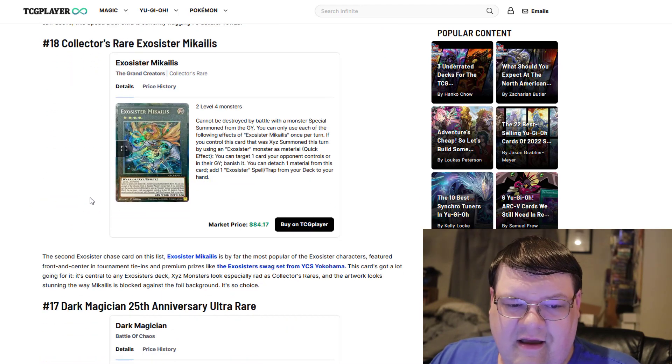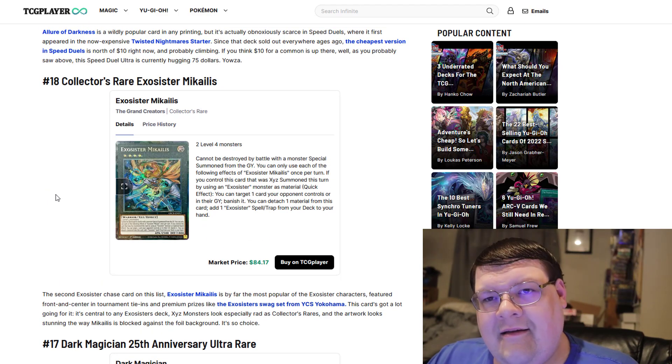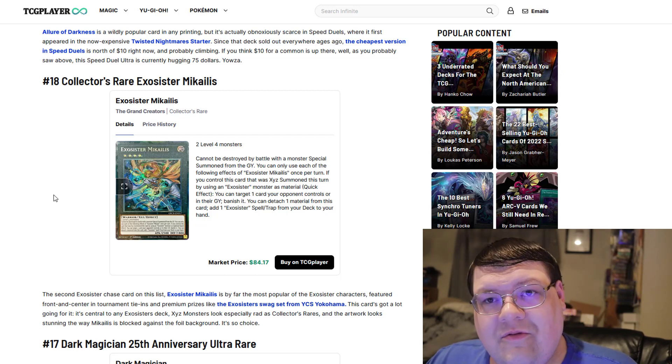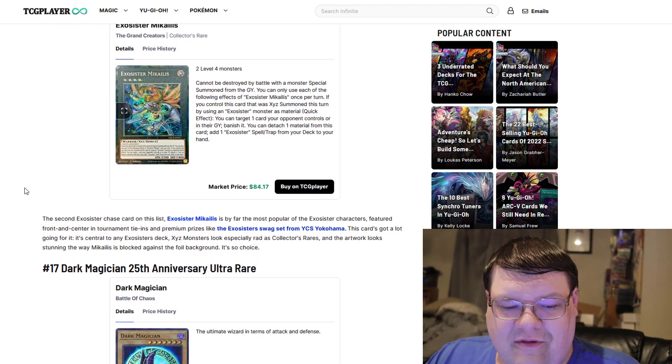Mikaelis — however you want to pronounce it — is at $84 as of making this video. Once again, we've seen that Exosister hype generating, with so many people looking at that Splite set coming in the future, Power of the Elements, and of course they're really excited.